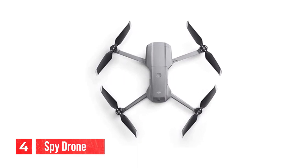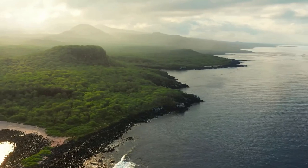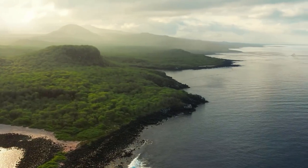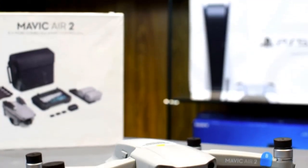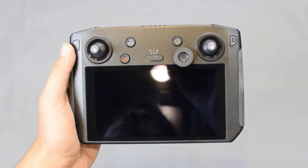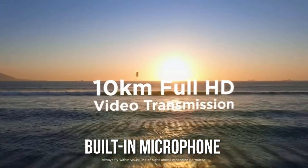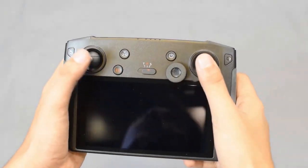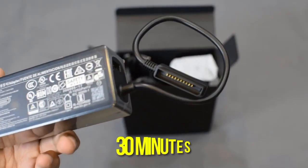Number 4: spy drone. The spy drone is a discreet and advanced device that allows you to capture high-quality video and audio from the air without anyone knowing. It has a sleek and compact design that makes it easy to transport and operate. The device has a built-in camera that can record video in 4K resolution, and a built-in microphone that captures audio with clarity, making it perfect for recording conversations or events from a distance. The battery lasts up to 30 minutes.